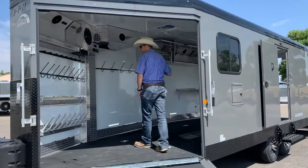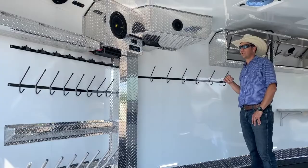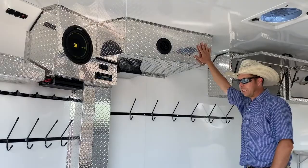As we go inside, these trailers are loaded with options. We're going to have the Kicker audio system in here.